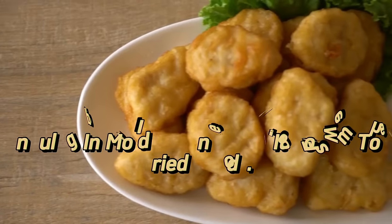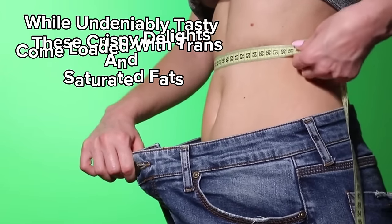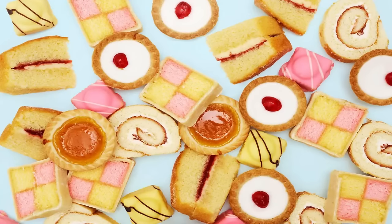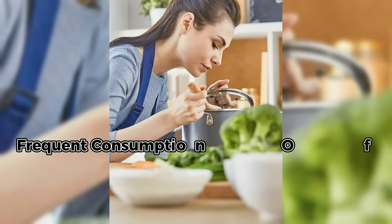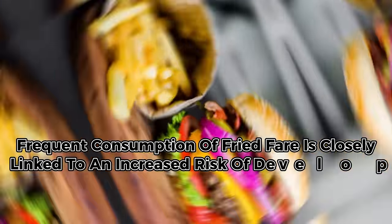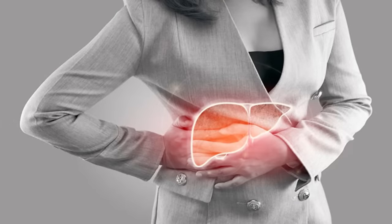4. Indulge in moderation when it comes to fried foods. While undeniably tasty, these crispy delights come loaded with trans and saturated fats, notorious for boosting bad cholesterol levels and igniting inflammation in the liver. Frequent consumption of fried fare is closely linked to an increased risk of developing liver diseases, making it essential to limit intake for optimal liver health and overall well-being.